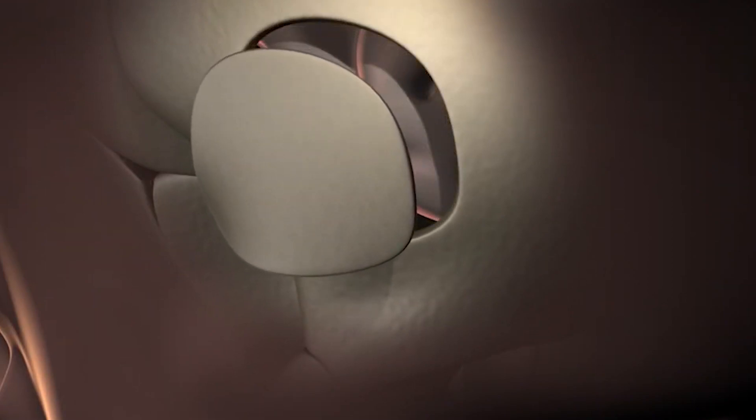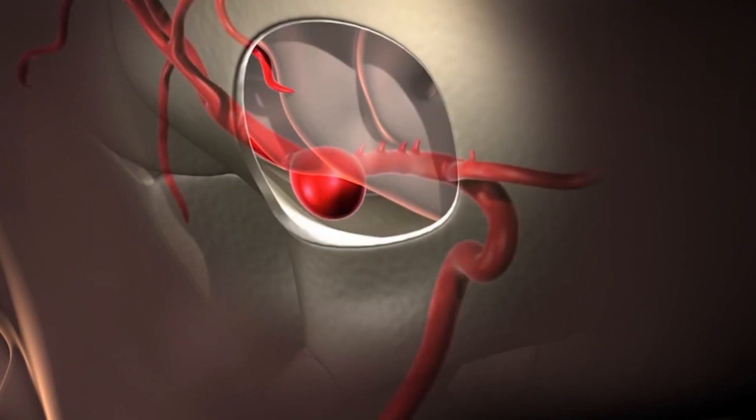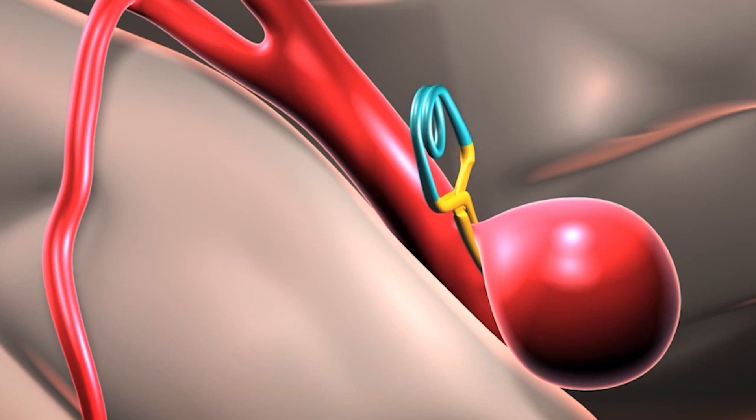Open surgical repair is a procedure wherein a small opening is done in the skull. We open the covering of the brain, dissect between the brain tissue, go to the abnormal dilation under high magnification using the microscope, expose the aneurysm, and we clip the base of the aneurysm with titanium clips.